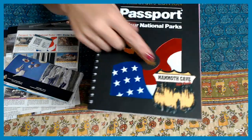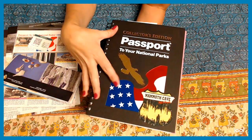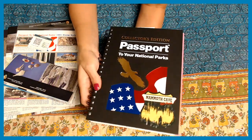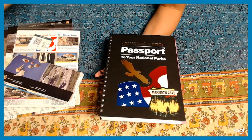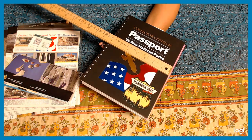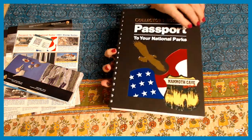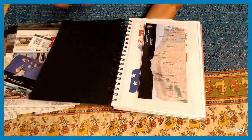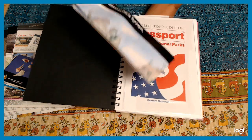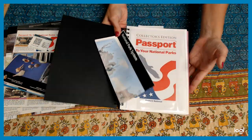When you get this book, you won't have that sticker — it'll look like this without it. I came across this book and instantly fell in love. It's about seven by ten inches. The cool thing about this passport book is that when you open it up, it has a map in a plastic sleeve, and that map shows all the national parks in the United States, which is awesome.